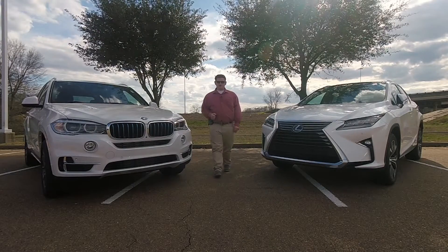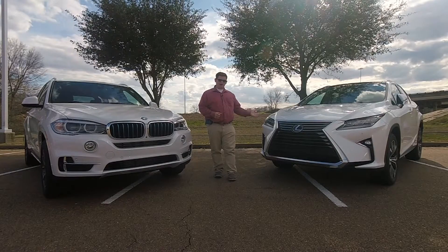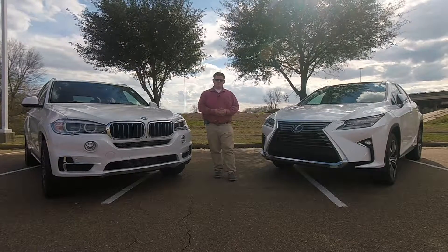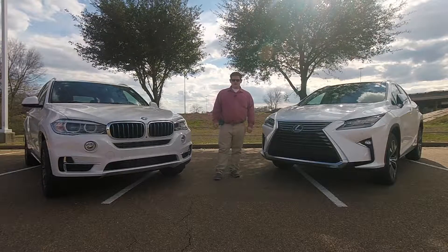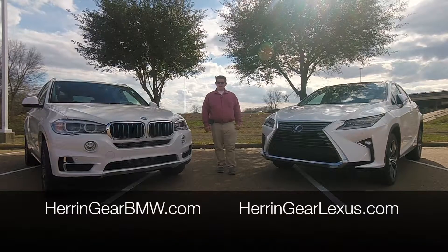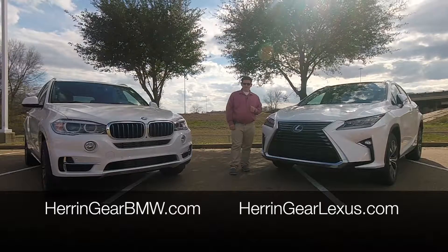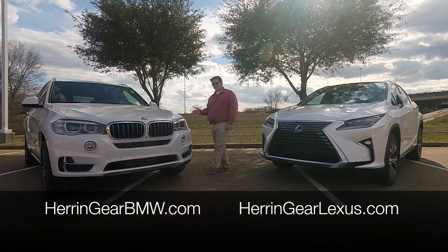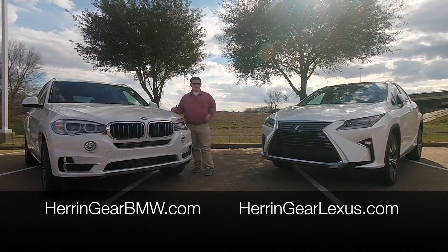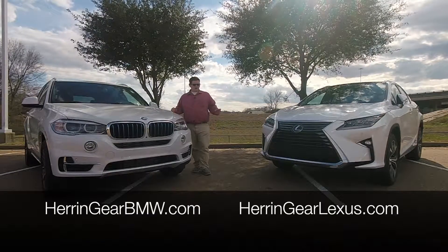Hello everyone, I'm Landon Tucker with Magnolia Charging, and today we're taking a look at the difference between a full hybrid and a plug-in hybrid. So come along with me and let's examine what exactly the differences are. For the purposes of today's video, we've got a Lexus RX 450h provided by Heron Gear Lexus of Jackson and a BMW eDrive x5 plug-in hybrid provided by Heron Gear BMW of Jackson. So let's dive a little deeper and see what the differences are.